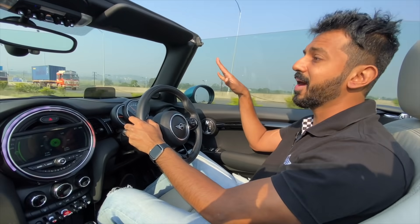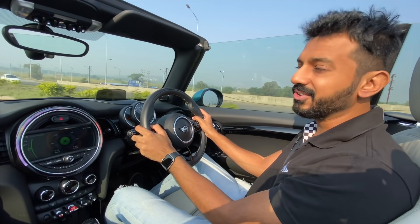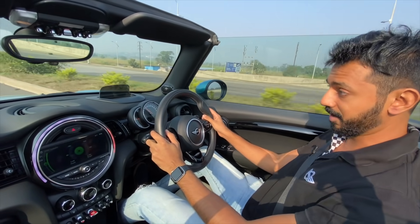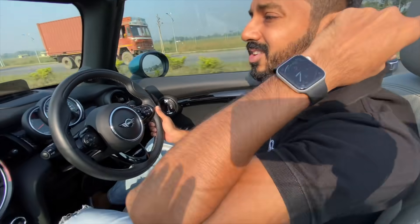I haven't shown you around the car yet, so I'm going to head back and show you the exteriors to tell you why a Mini is so special. In fact, I'm also wearing a Mini t-shirt today — with racing stripes on the collar too, which is kind of cool.